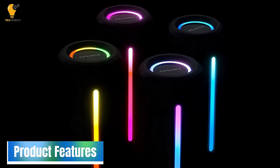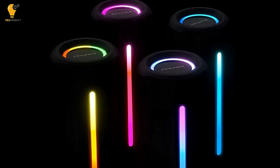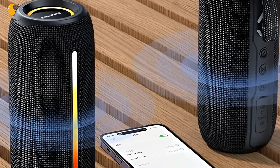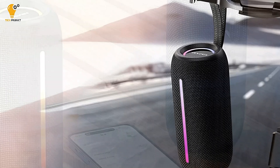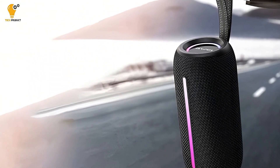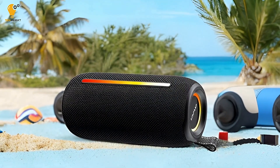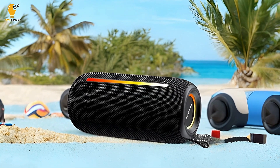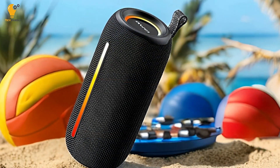Product Features. Bluetooth 5.1 and TWS Connectivity — one of the standout features of this speaker is its Bluetooth 5.1 connectivity, which provides stable and low-latency transmission. This means no interruptions during your favorite songs or dropped calls while you're on the go. Additionally, with True Wireless Stereo (TWS) technology, you can connect two speakers together to create a more immersive stereo audio experience.